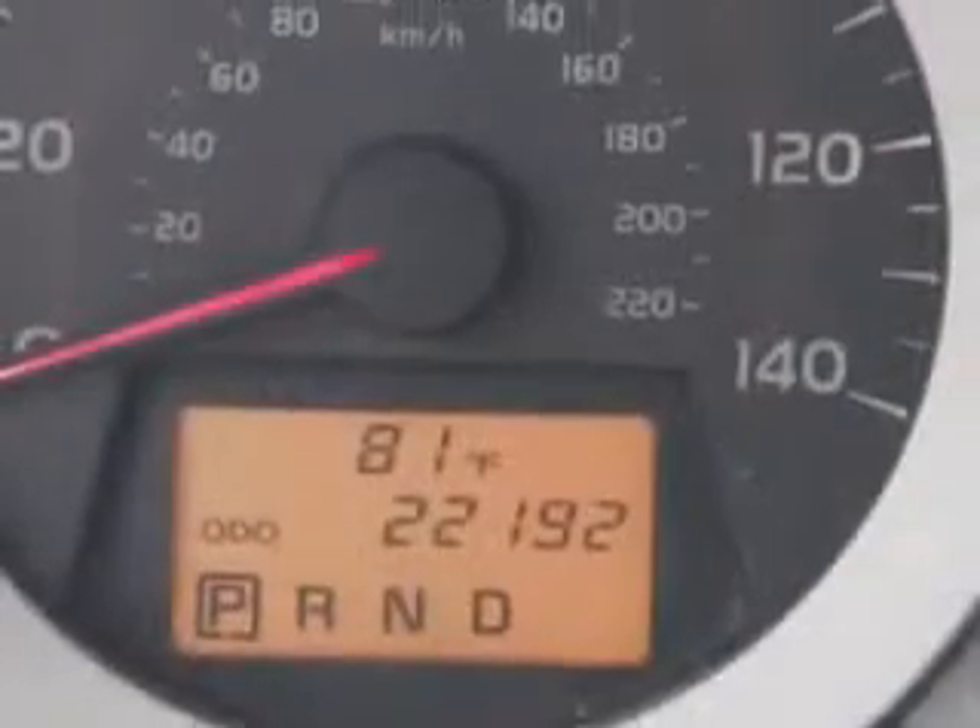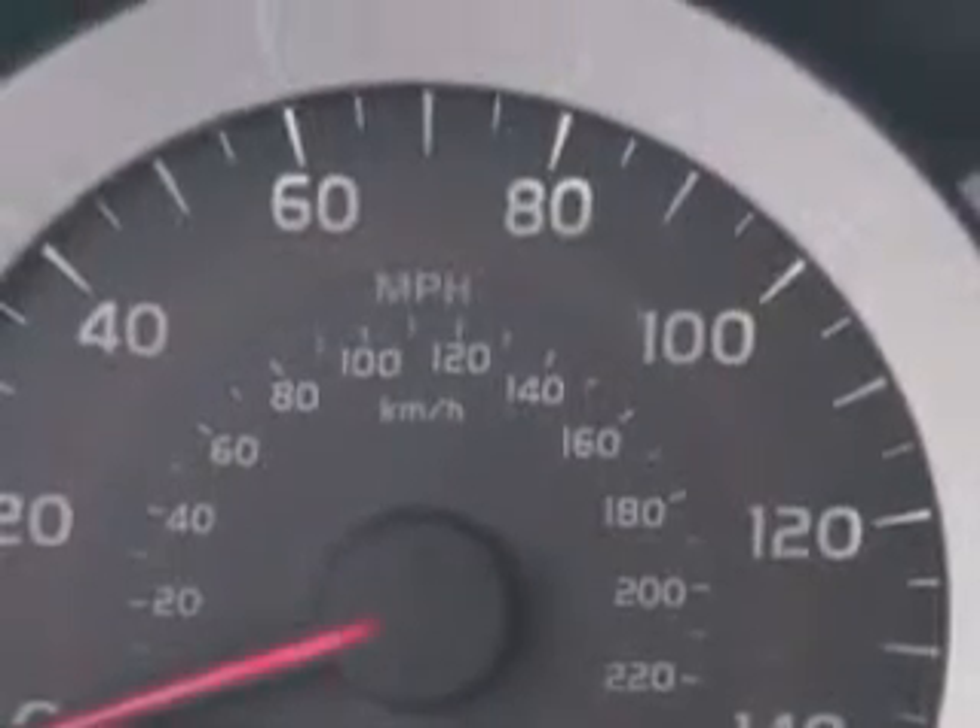Push button start, turn signal mirrors, tire pressure monitoring system, navigation system, steering wheel audio and cruise controls, and much more.